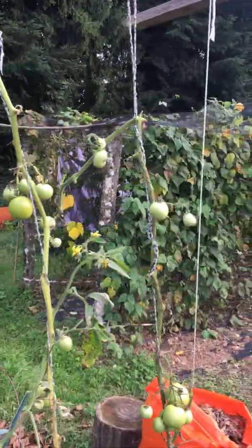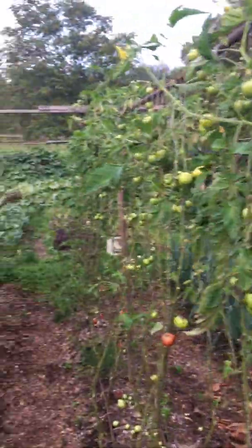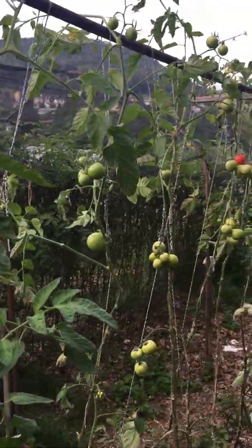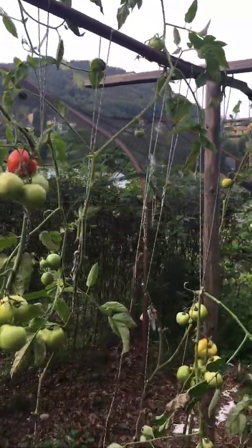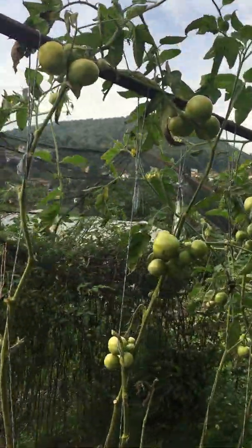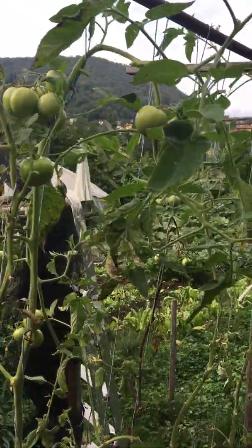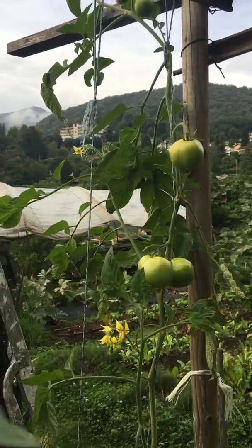I don't know if these tomatoes will fully ripen on the vine — it's definitely the end of the season. Here's another row; these were also treated, and you can see again the height of the tomatoes and the number of fruits still present on the vines. Without any statistical analysis, I'd say that the difference is quite significant.